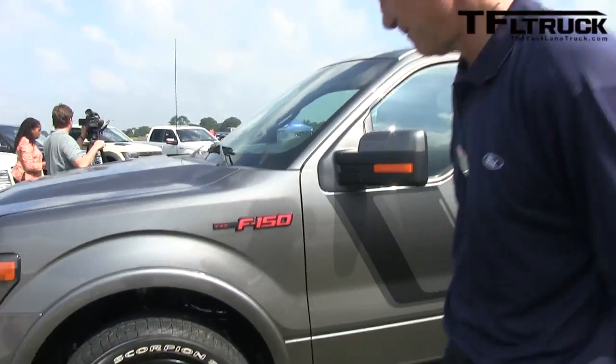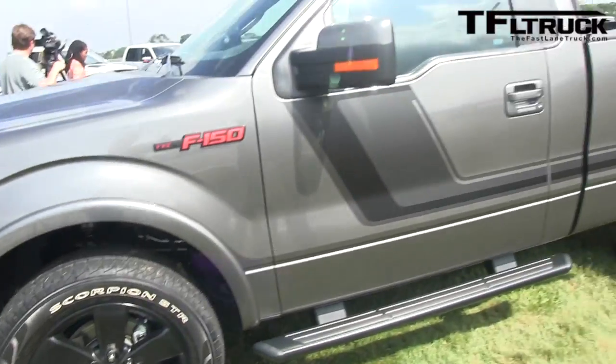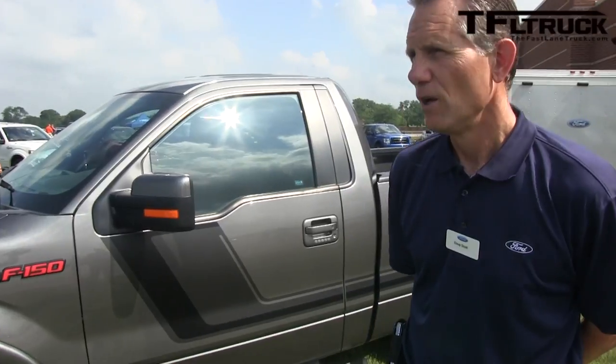I'm gonna take the camera off here — why don't you show me a little bit about what makes this truck special. I see you've got kind of special Scorpions on there, it looks like it's been lowered. Walk me through what makes it special.